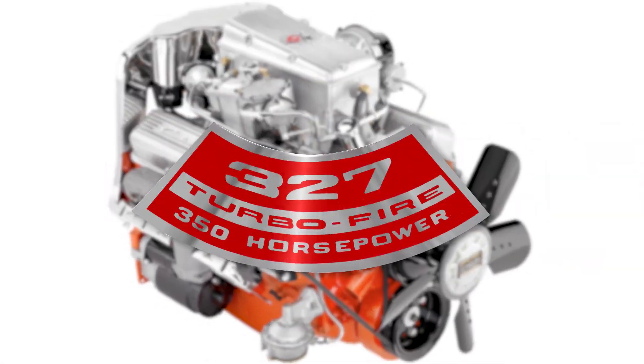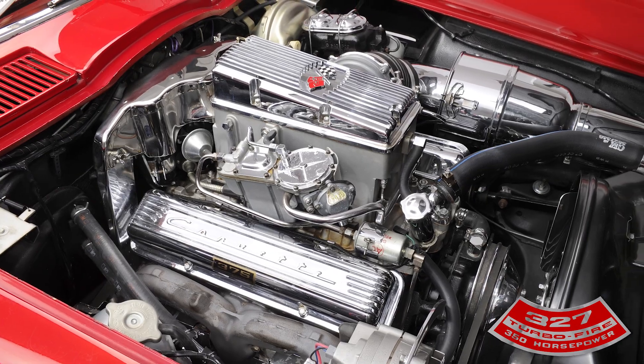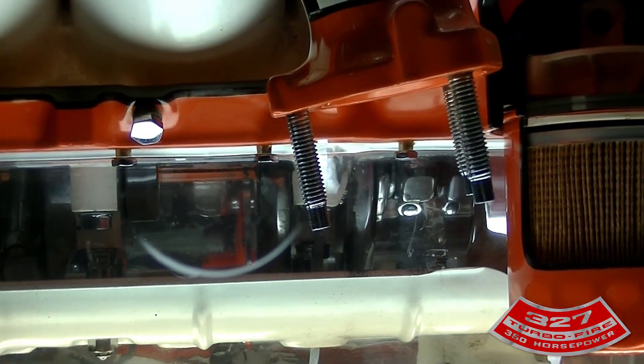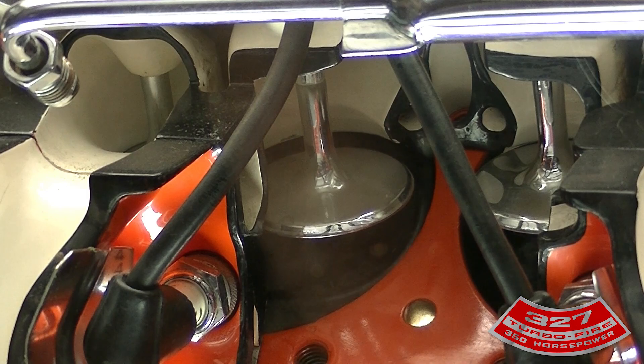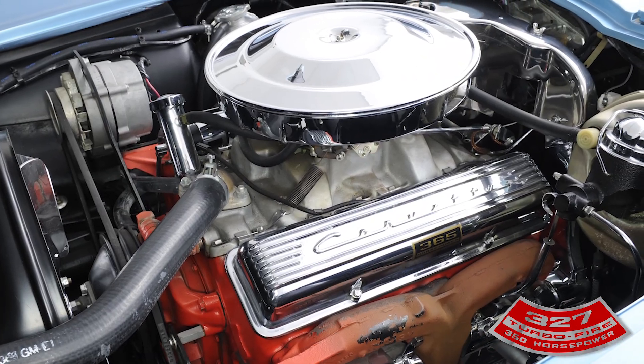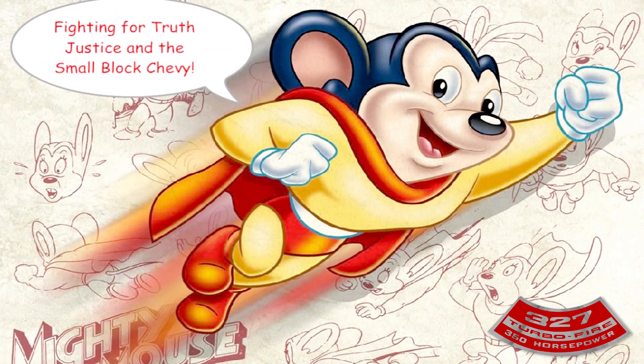For more than 35 years, the 327 engine was the most powerful naturally aspirated single cam production small-block V8 in the industry. Introduced in 1962, the 327 cubic inch V8 engine had a four inch bore and a 3.25 inch stroke. Originally dubbed Mighty Mouse, thanks to the popularity of the Mighty Mouse cartoon, the 327 eventually became simply known as Mouse.